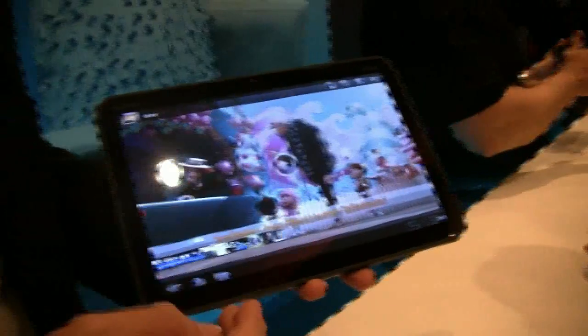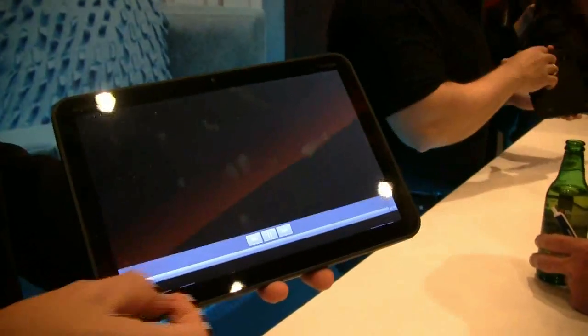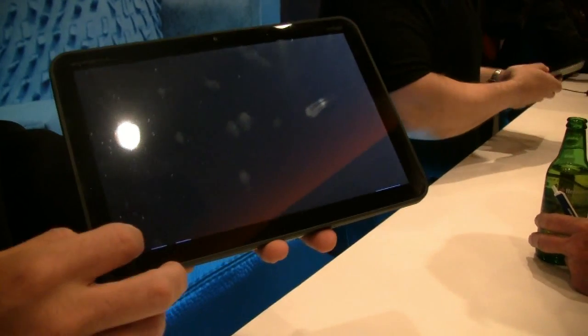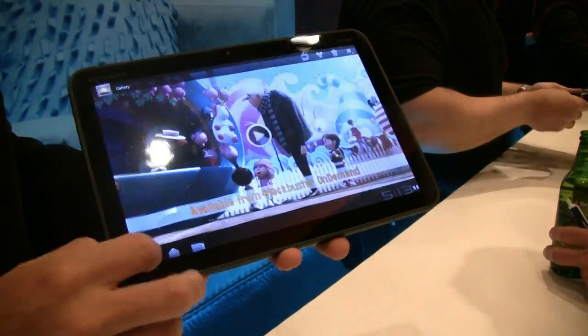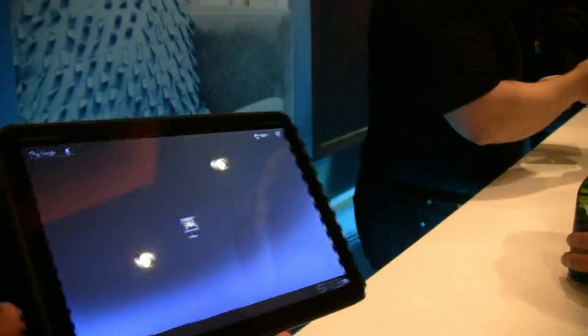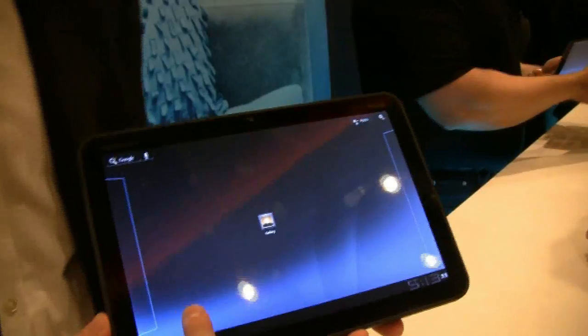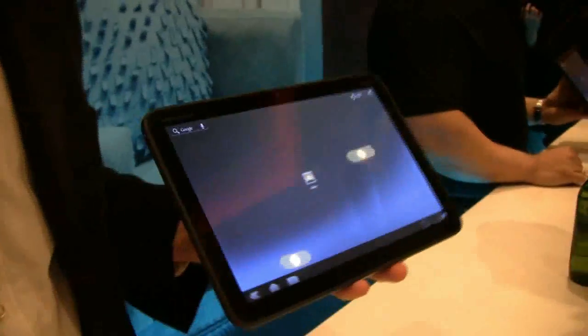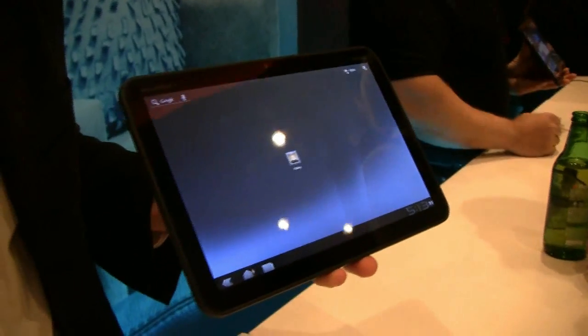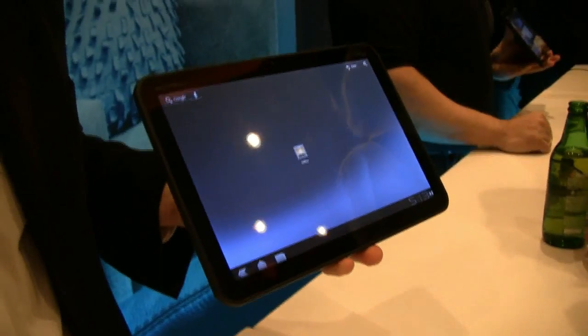So you can see here the platform, and we can expect version 2.1 this year. This is Asher from networknews.com with the new Motorola Xoom. Thanks for watching.